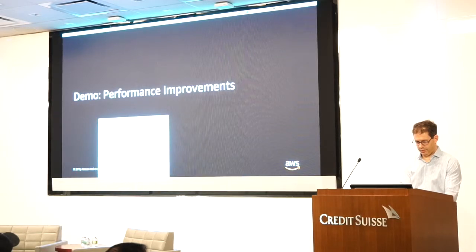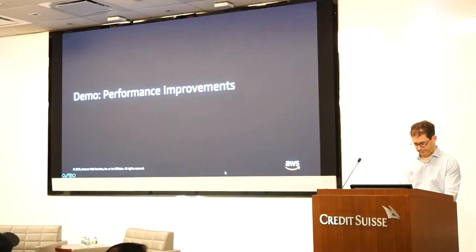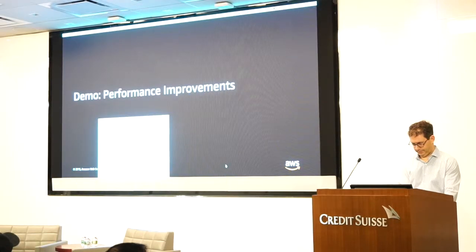So I have three demos. I'll start with the first one.